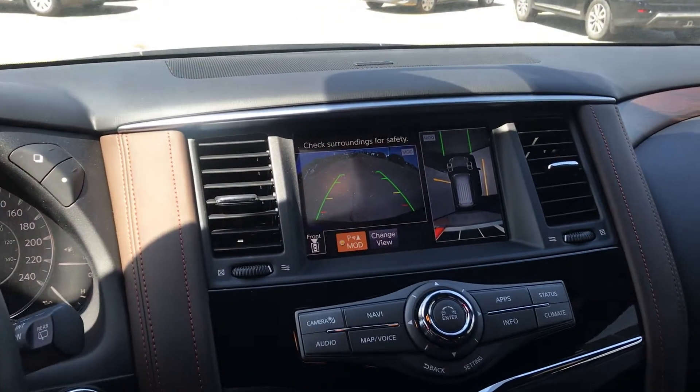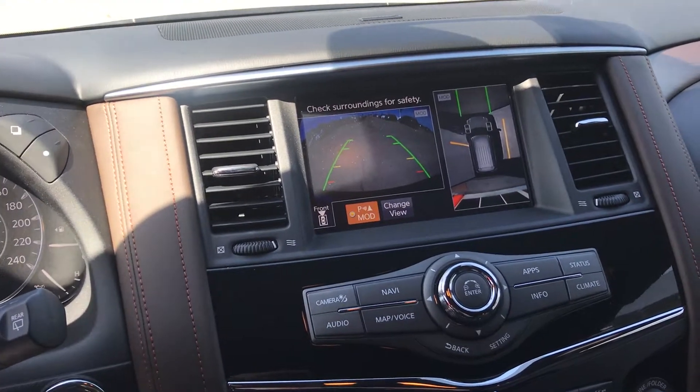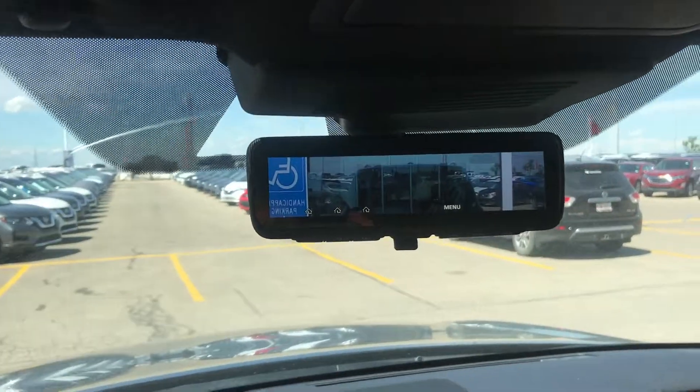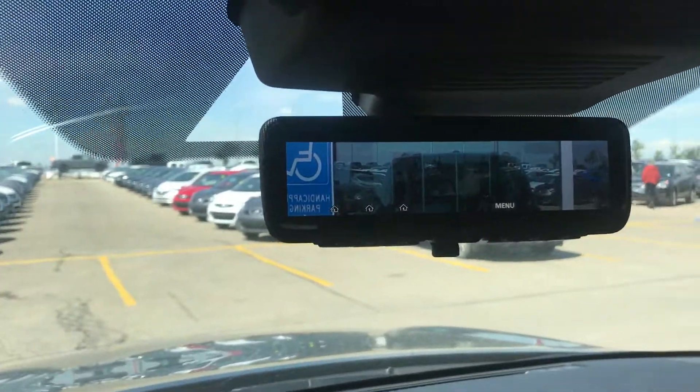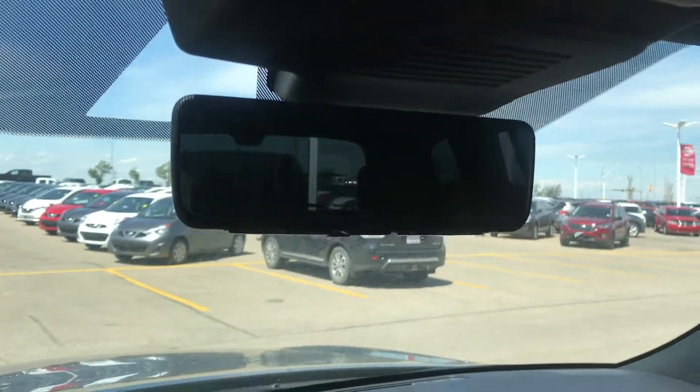Also coming with it is our 360 camera, so it's going to show you everything around you, behind you, and also in front of you. It is a digital rear view mirror, so you can actually flip it to digital and to a regular mirror.